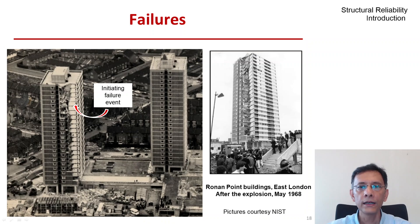Just two months after opening, on the morning of 16th May 1968, a lady on the 18th floor was trying to make some tea. There was a gas explosion, and the blast blew out the outer panel on the 18th floor. The loss of that single bearing wall caused the progressive collapse of floors 19 through 22 above in that corner. A second collapse then occurred when the falling debris caused collapse of floors 17 through ground below.